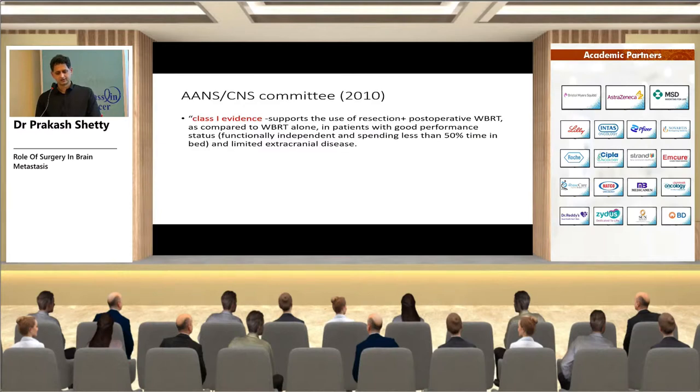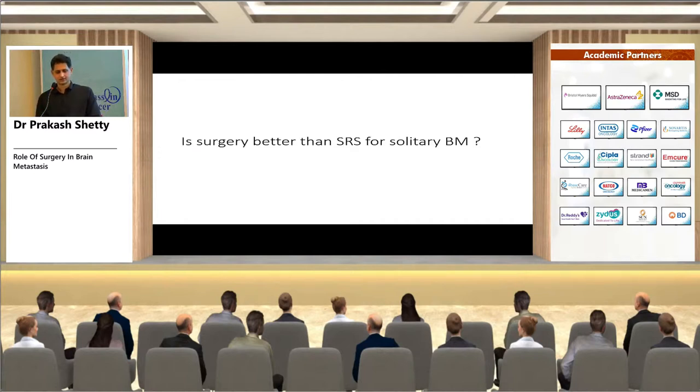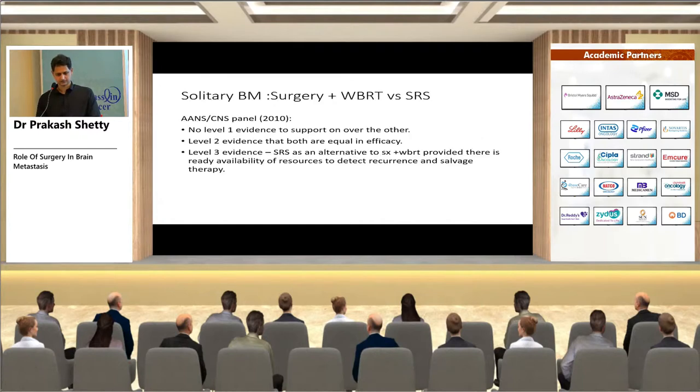There is Class 1 evidence supporting surgery plus whole brain RT compared to whole brain RT alone in patients with good performance status and limited extracranial disease. Regarding surgery versus SRS for solitary brain metastasis, the AANS/CNS panel found no Level 1 evidence to support one over the other, with Level 2 evidence that both are equally efficacious. Level 3 evidence supports SRS as an alternative to surgery plus WBRT provided resources for detecting recurrence and salvage therapy are available.